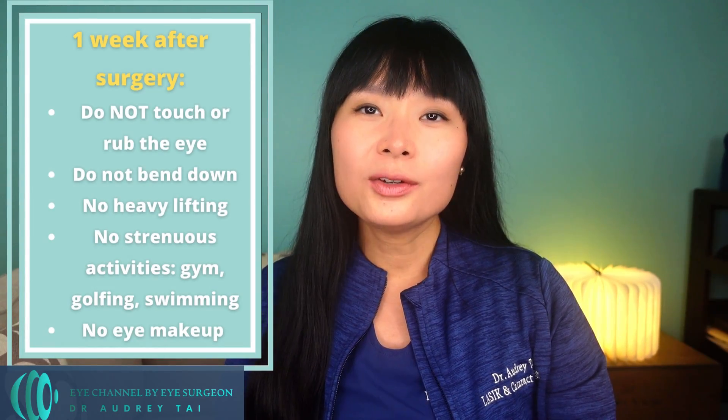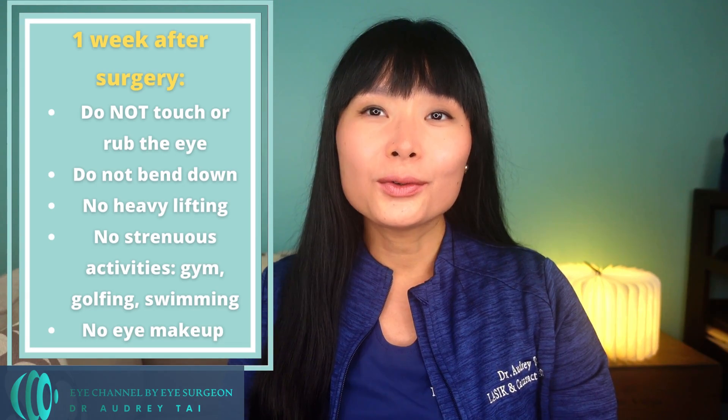How do you care for your eyes after surgery? There are three important things not to do during the first week: never touch the eye, do not bend down with your head below the level of your heart, and no heavy lifting — especially during the first 24 hours. Avoid strenuous activities such as going to the gym, competitive sports including golfing, swimming, etc. You should also not wear any eye makeup, lift any object heavier than 20 pounds, or rub the eye.